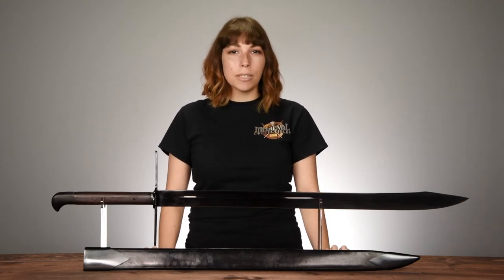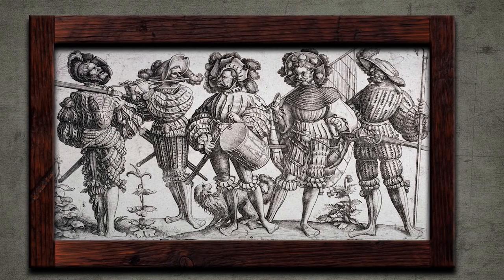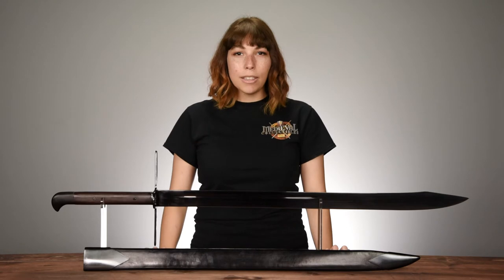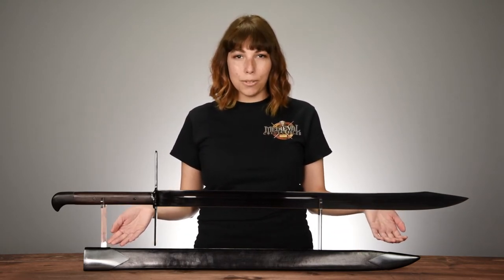The Man-at-Arms Gross Messer takes quite a bit of its inspiration from the blades typically used by the Landsknecht, who were professional soldiers for hire throughout Europe, active from the 14th to 16th centuries. The sword of a Landsknecht was called a Kriegsmesser. The size, weight, and curvature of our Man-at-Arms Gross Messer makes it a close match to these medieval war swords.